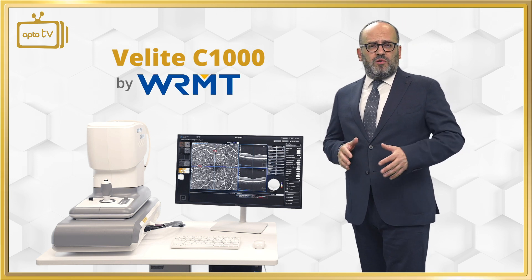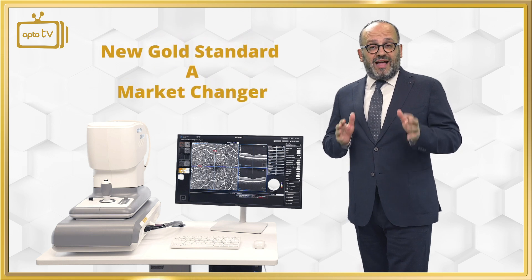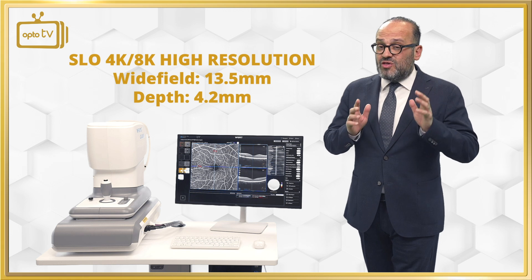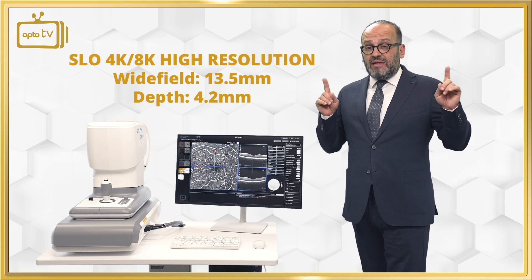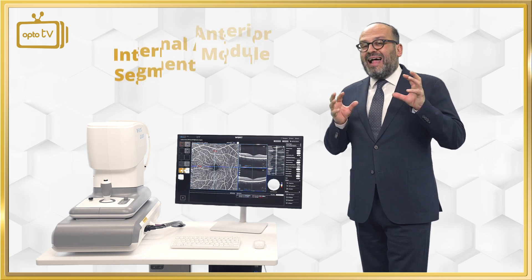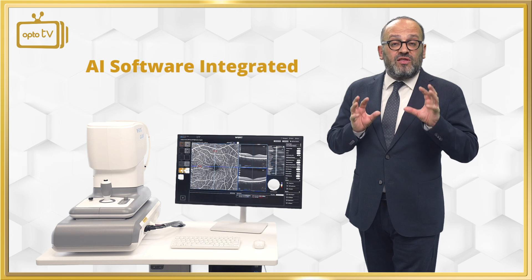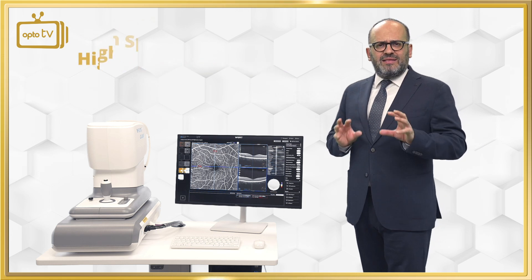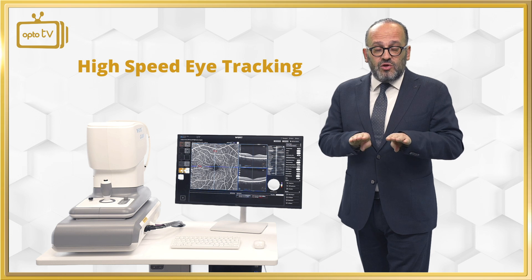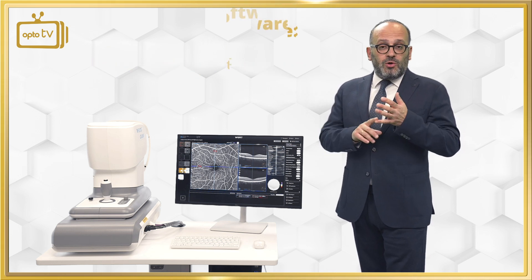The C1000 belongs to a generation of OCTs that came to change the gold standards. It is an SLO 4K/8K high resolution wide field device with 13.5mm width and 4.2mm depth, with an internal anterior segment module, artificial intelligence risk analysis software, and an eye tracker that runs simultaneously with the OCT so we don't have saccadic movements or any artifacts.